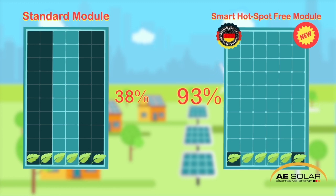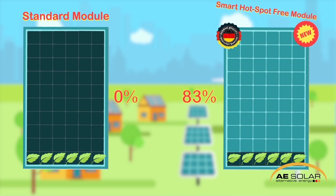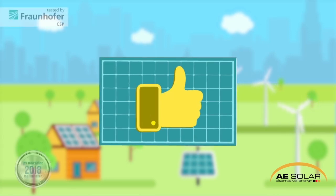With the same shading, if the third string is affected, the standard panel basically shuts down completely. But the German AE Solar panel loses only about 17%. That's a whopping 83% higher output compared to any other solar panel.